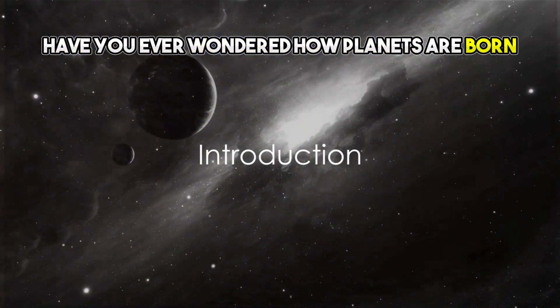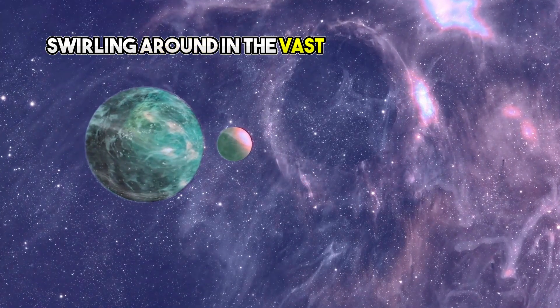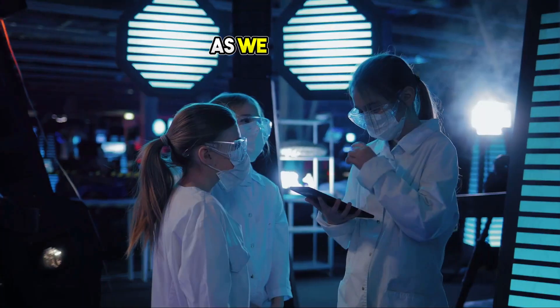Have you ever wondered how planets are born? How cosmic dust and gas, swirling around in the vast expanses of space, transform into celestial bodies that can sustain life as we know it?